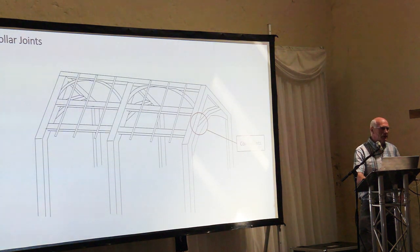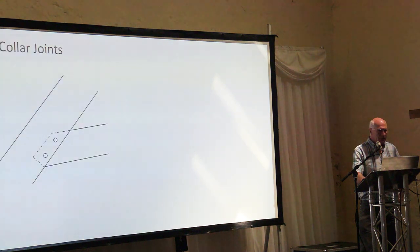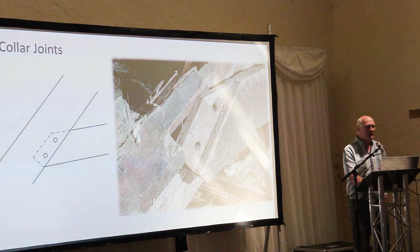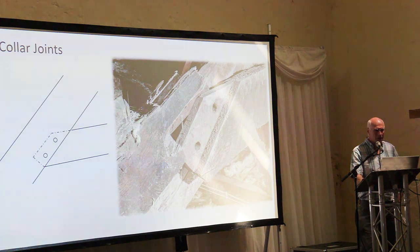Looking at collar joints, there's less variation. In fact the same mortise and tenon method prevailed from around 1300 through to probably 1600. The tenon has an interesting shape — and we know that because one has come apart and revealed itself. At this point I should say: don't worry, your roof is not about to collapse. All of this stuff has either been heavily reinforced or oversailed with a completely new roof.